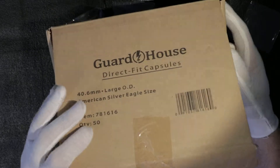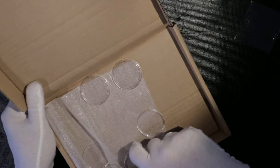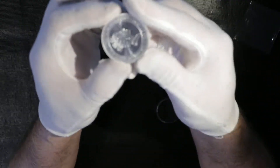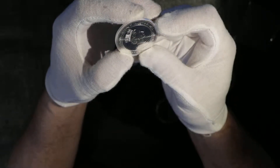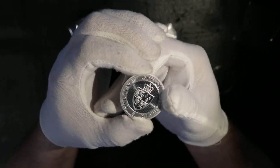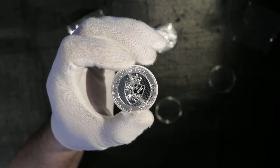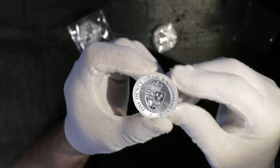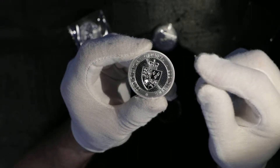Let's start from this one, going into my guard house direct-fit capsules. Let's first see what this coin is. Queen Elizabeth on this side, and from the other side, they call it St. Helena.